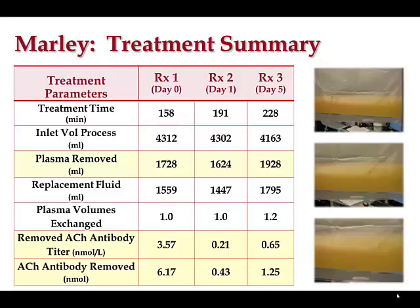That turned out to be a useful strategy — doing two days consecutively then a gap — and we've tried to keep that as our protocol. We could also measure antibody removal: at the end of the day you know the volume in the bag, stick a needle in, take an aliquot, measure the antibody concentration, and you have the total antibody removal for that day. We removed almost three and a half nanomoles of antibody.